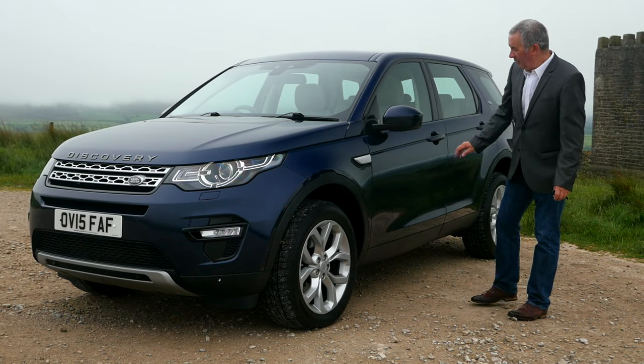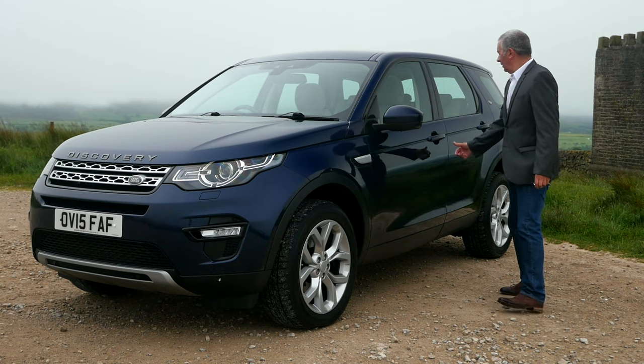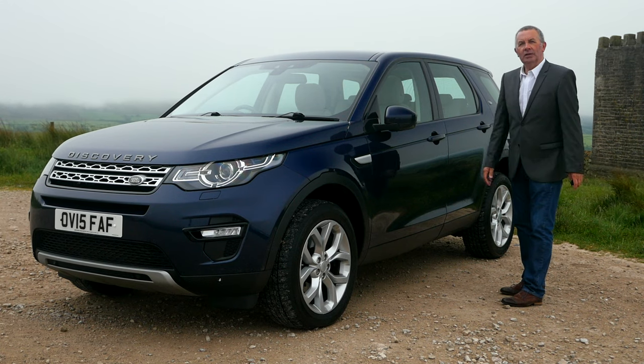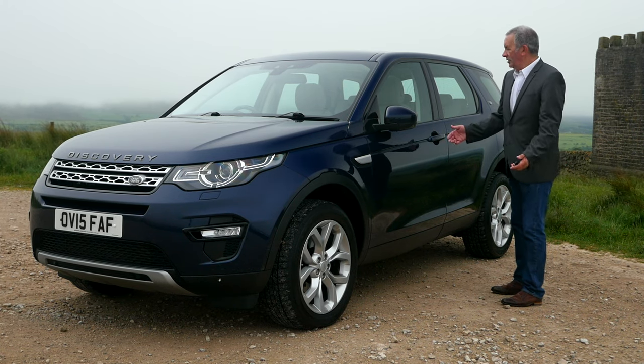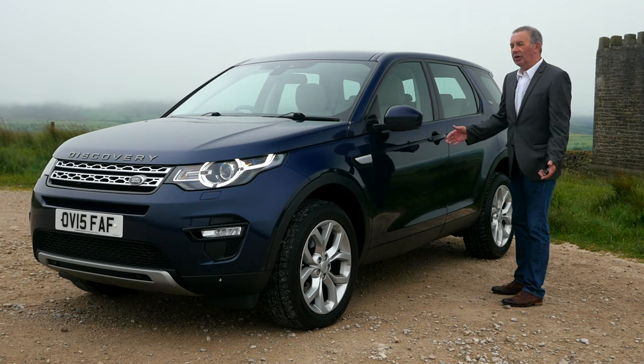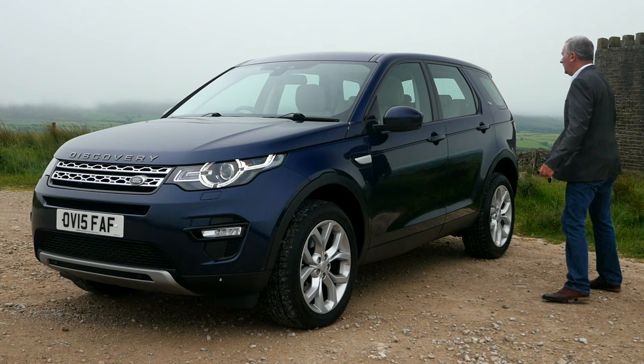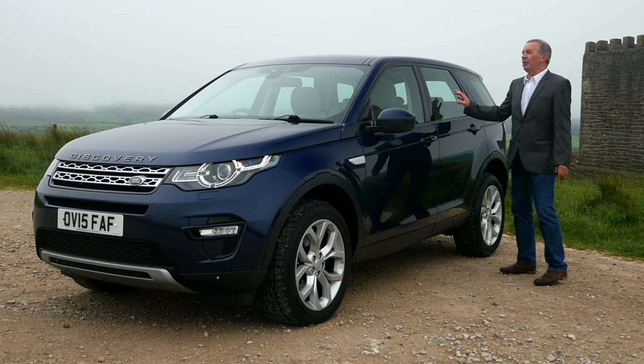Power folding door mirrors and sill protectors. It's also got keyless lock and keyless entry — you just come back to the car like so and the door's open, as long as you've got the key in your pocket. Now it doesn't have rear privacy glass.